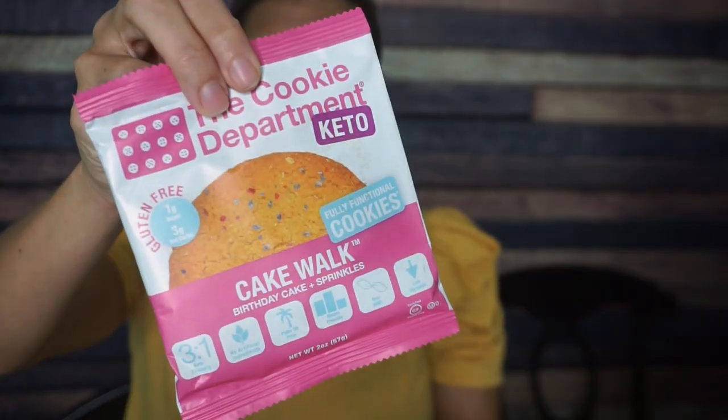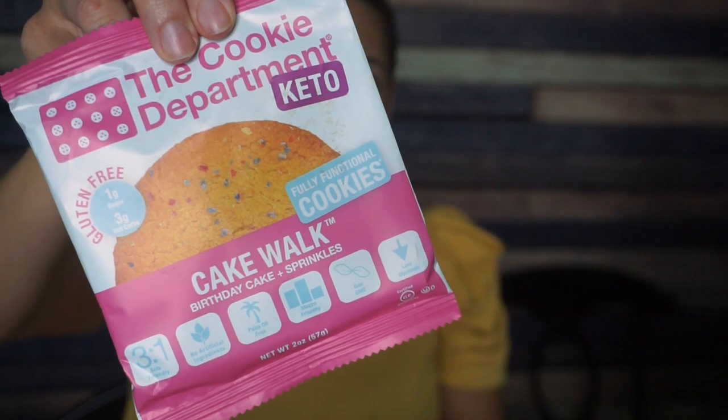Okay, oh my God. The first item — the Cookie Department Cakewalk. This is crumbled to pieces, I can already tell. I have had this before. I remember being really unimpressed by the look of it — it just had these blue sprinkles on it. This is completely crushed to pieces. One cookie: 230 calories, 19 grams of fat, 17 total carbs, 5 fiber, 9 sugar alcohol — so that's 3 total net carbs and 6 grams of protein.